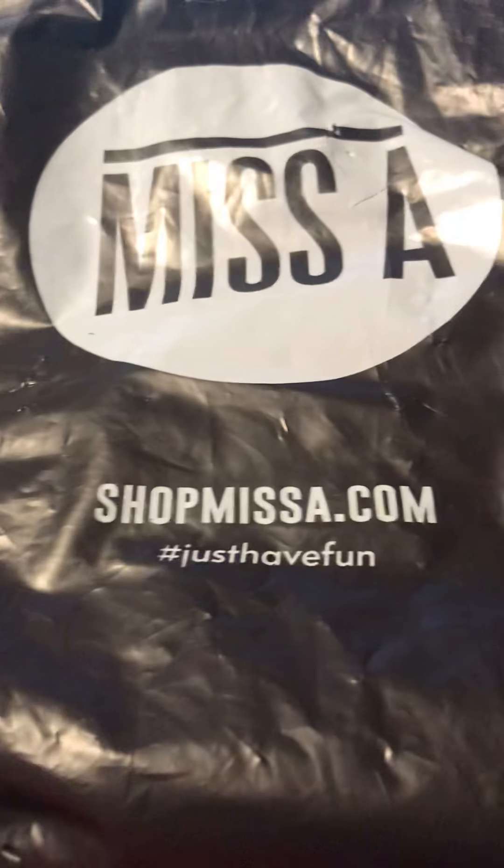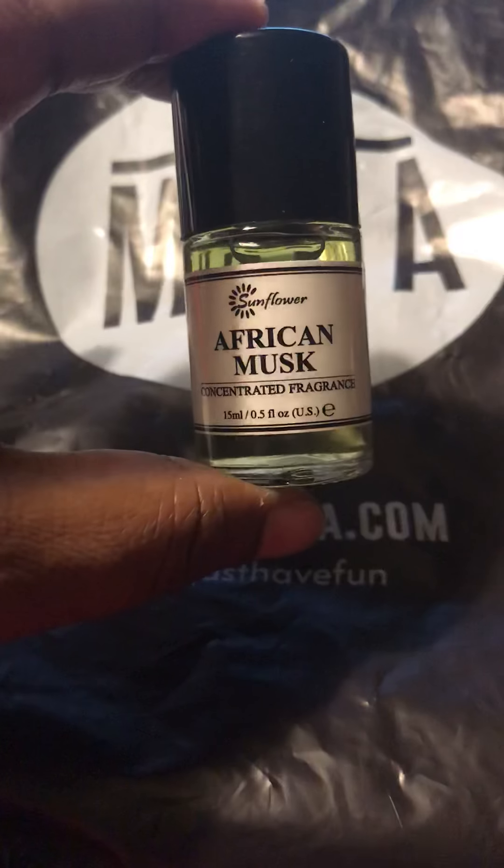They have body oils on there, so I got some African musk. This smells really good.